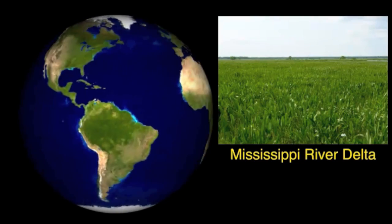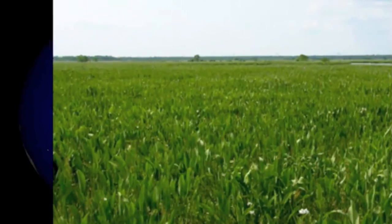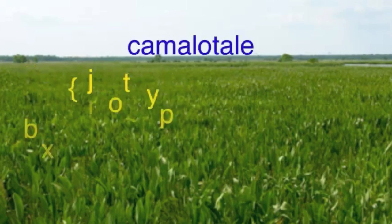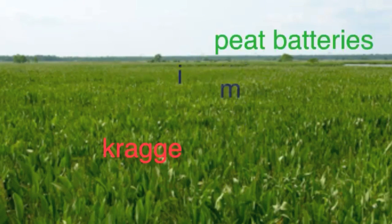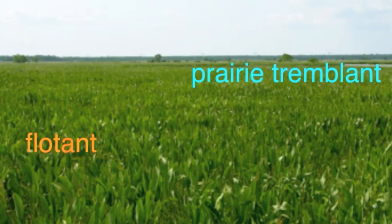This unique ecosystem is dominated by a variety of grasses and forbs, which can create a buoyant mat that floats on a layer of water. Different terms are used to describe floating marshes and reflect the country of origin. In Louisiana, they are often referred to as flotant or prairie trimlot.